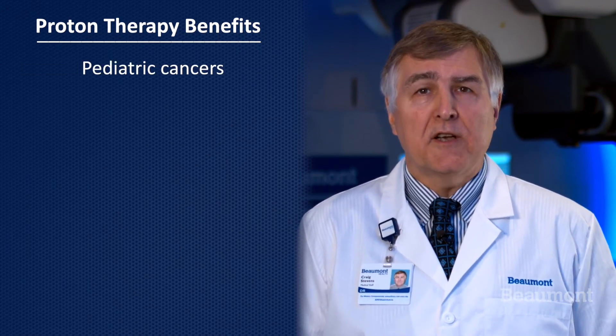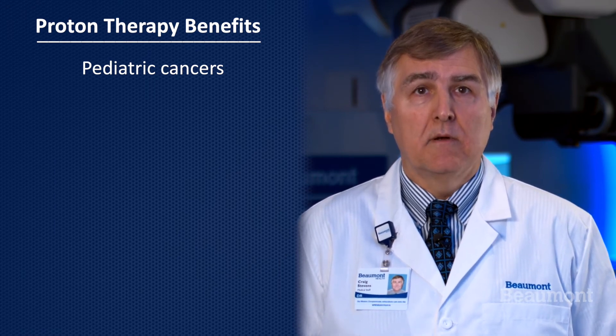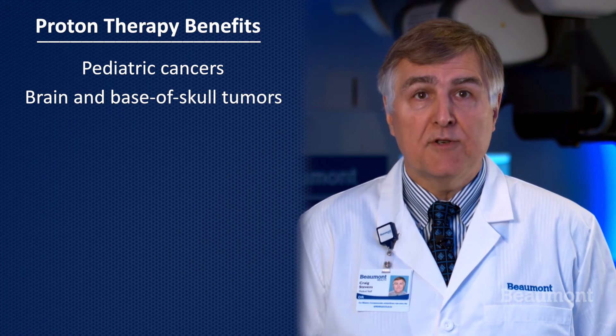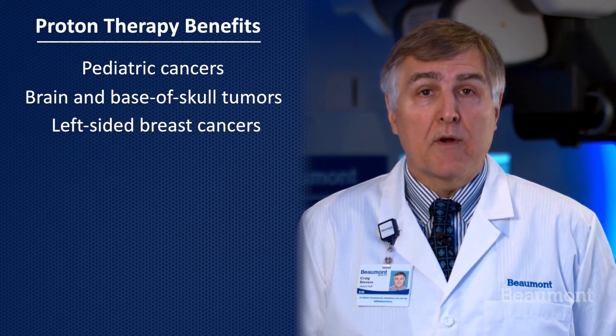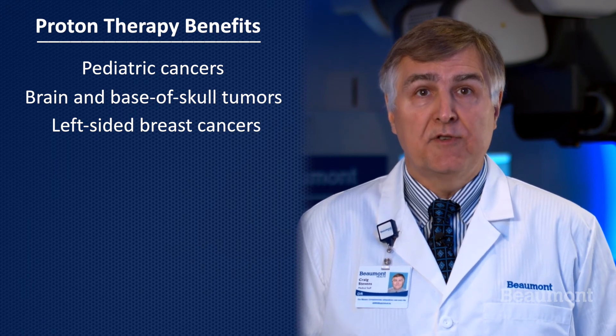Proton therapy is useful for treating many types of tumors. Perhaps the greatest benefits are for children with pediatric cancers. Such patients today can expect to live a very long time. Proton therapy has been shown to dramatically reduce late side effects in this very vulnerable population. Proton therapy is also good for brain tumors, invasive skull tumors, and left-sided breast cancers, where the heart dose is essentially reduced to zero.